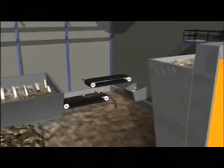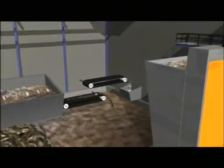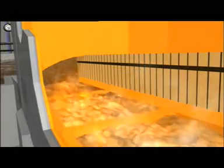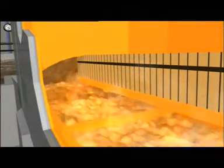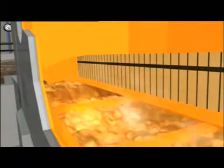Fuel is then lifted by crane into the primary chamber hopper. On a signal from the gasifier, fuel is automatically dropped into the fuel delivery screw, which transports it into the gasifier feed chute.